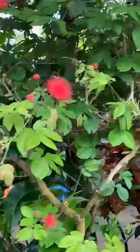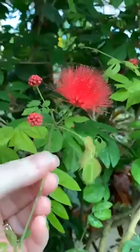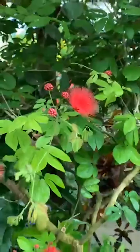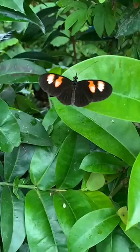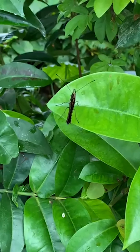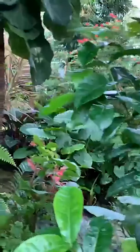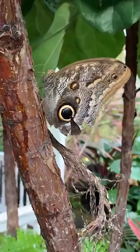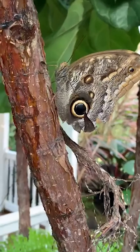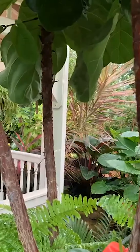Look at this — this guy's gonna be back in full bloom again soon. Look at all these little raspberry-looking things — these are all going to be big powder puffs again soon. There's a butterfly that landed right on top of the camera.